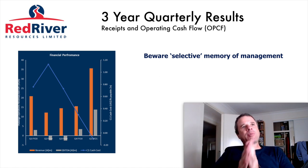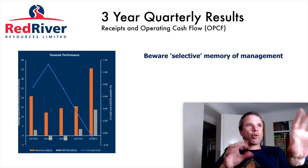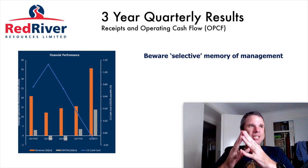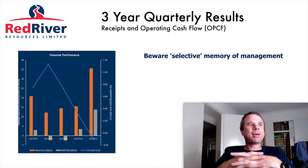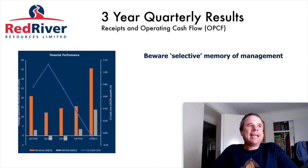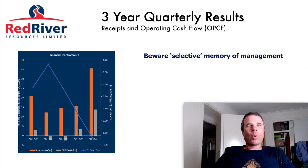Beware of selective memory in management. This is from one of their presentations where they took the last five quarters - not a random number - it includes the worst three quarters they've had for quite a while and compares it to the most recent quarter, making it look like they're doing really well and in an uptrend. But if you go back further in time you can see it's very lumpy, and unless they continue this sort of performance into the future I should be very wary.